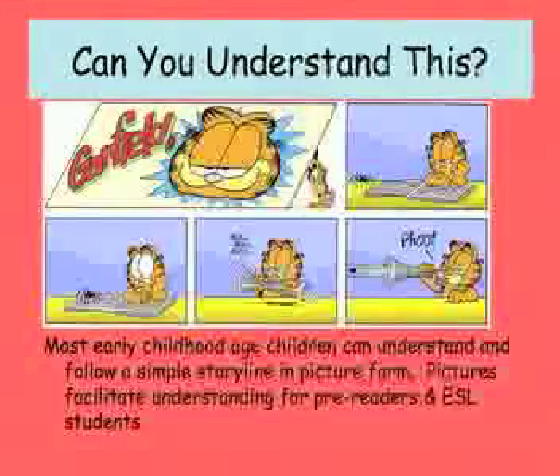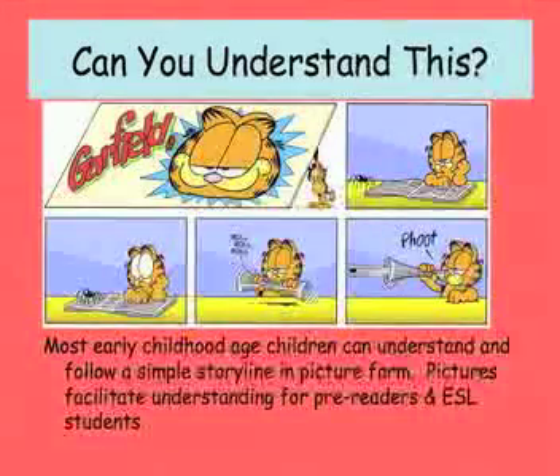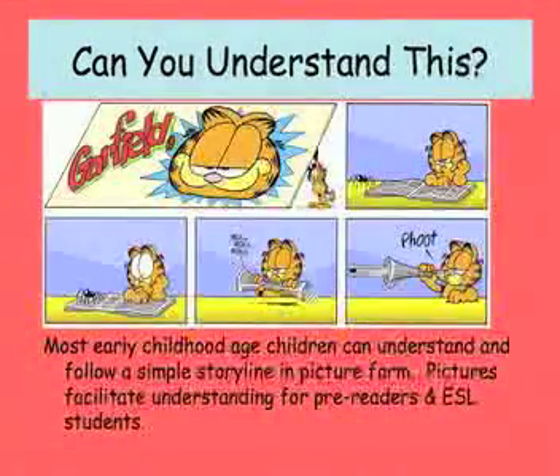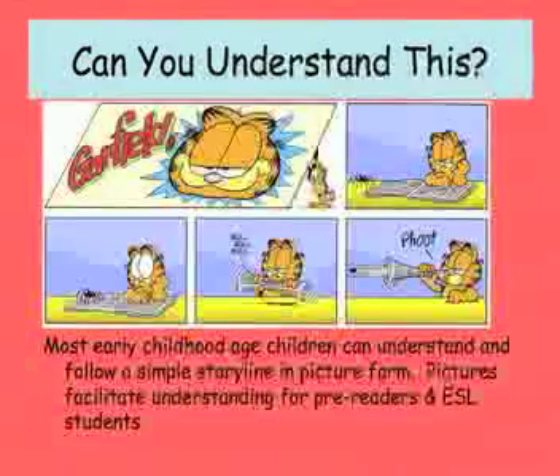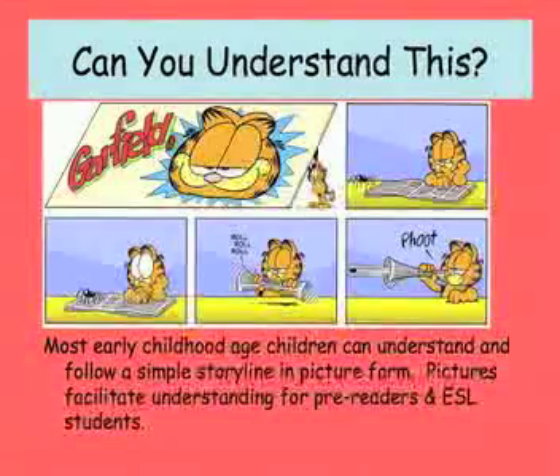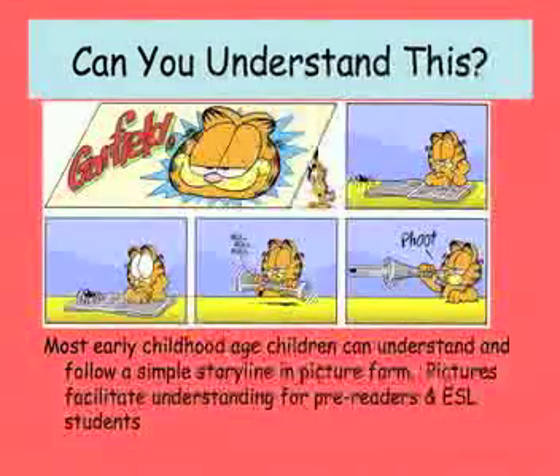When I say read, I mean they read it — they understand it. You give a child a comic book and they make up a wild story. They're excited about it; they know what everybody's saying, doing, and why. They are reading without knowing a single word or letter. Most early childhood age children can understand and follow a simple story line. This facilitates pre-reading. ESL students — students who don't understand English — understand pictures because pictures transcend language.